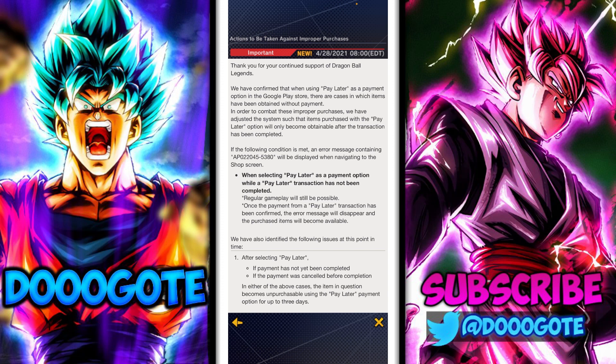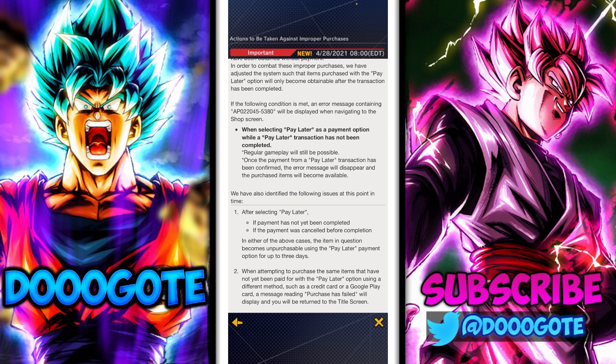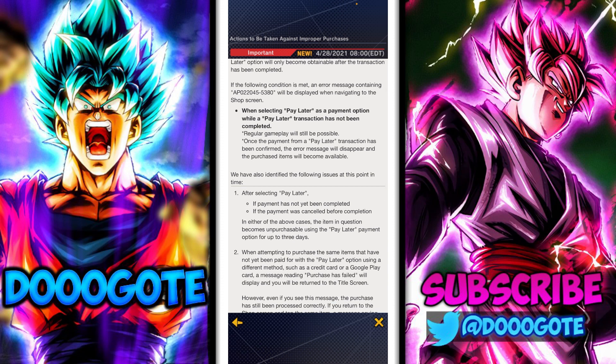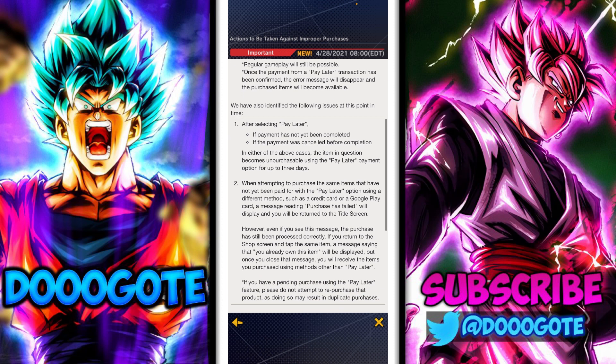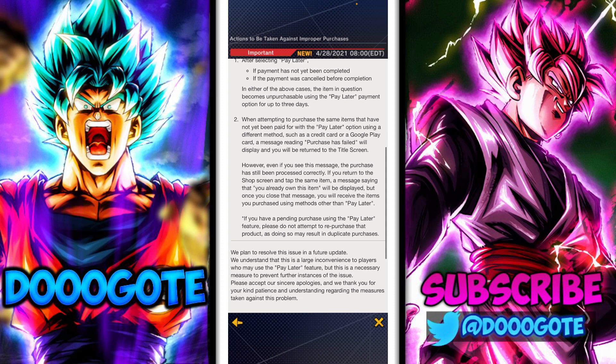'In order to combat these improper purchases, we have adjusted the system such that items purchased with the Pay Later option will only become obtainable after a transaction has been completed.' Prior to this, the Pay Later option would charge you up to three days later. Now if payment is not completed or the payment was canceled, the item becomes unpurchasable using Pay Later for up to three days.